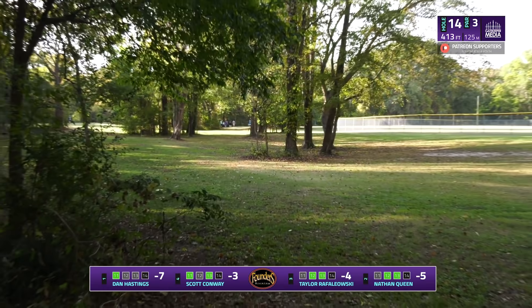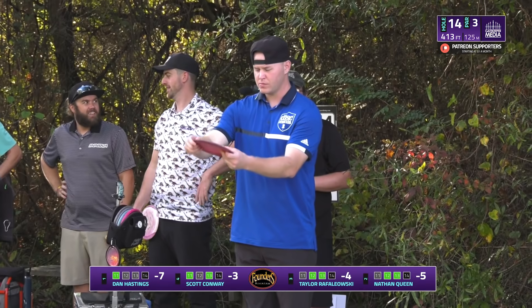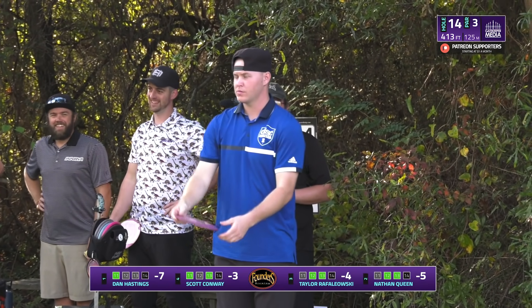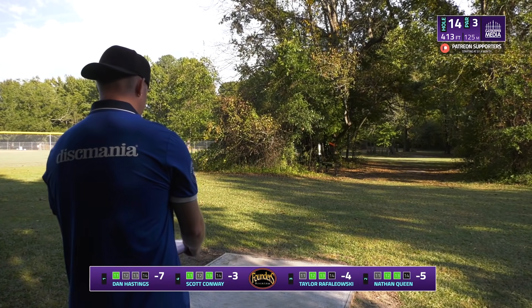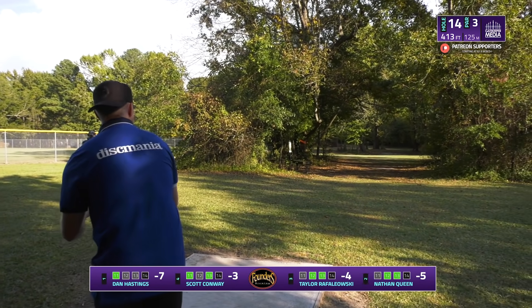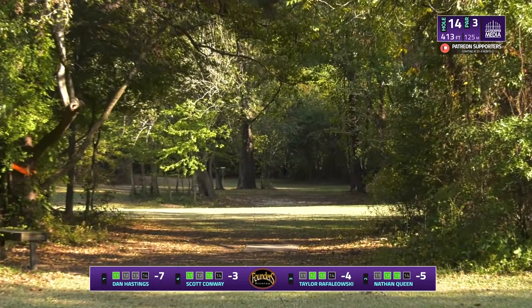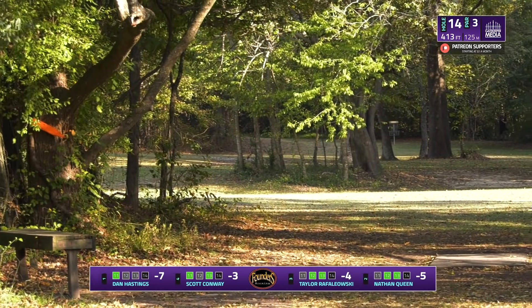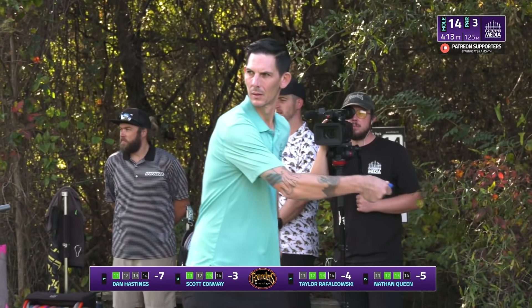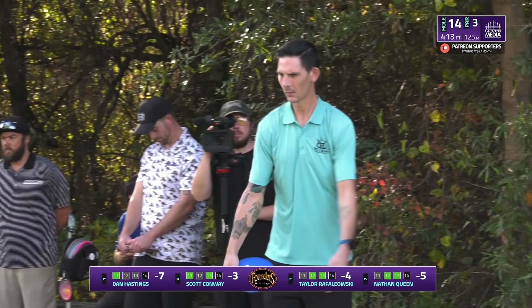Not much better Nathan could do there — not a terrible shot at all. He has a circle look for birdie, about 50 feet or so — that's all he was looking for without a tree kick. If only he could have gone giant hyzer over the left side — one can dream. Taylor fades out a little bit too left; should be a pretty simple up and down.